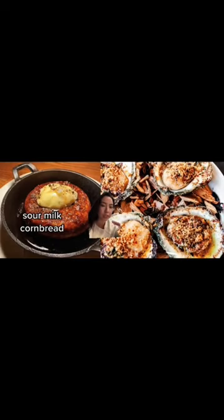Cornbread — if you leave without ordering this, it's like, why did you even come? Perfect texture. Mix it with the butter. In this restaurant they have open flame hearths, so they're cooking everything on wood and you really taste the char. So good.